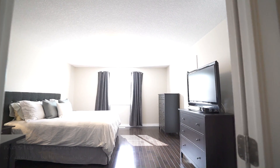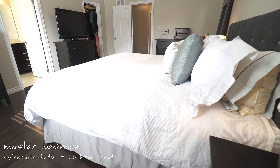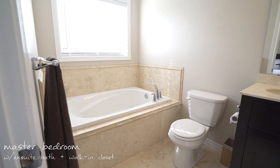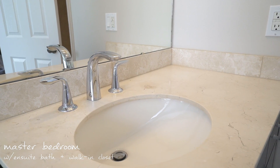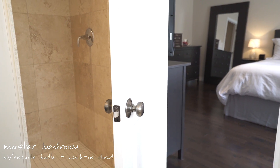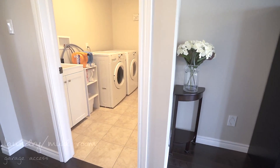A third bedroom is the master suite, which is equipped with a walk-in closet and ensuite bathroom including a soaker tub and stand-alone shower. Travertine tile is found in all bathrooms and the kitchen. Main floor laundry finishes off this space.